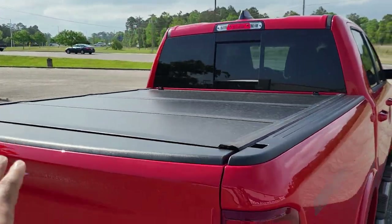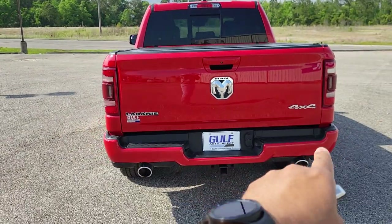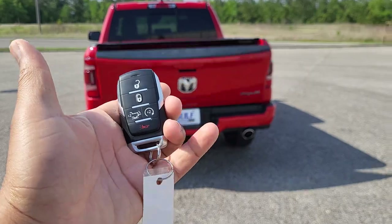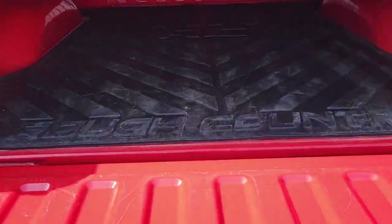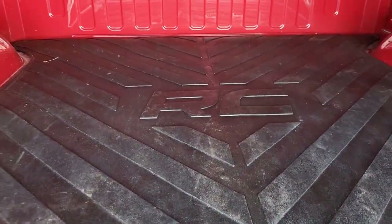And looking here in the rear, you can see it does have the bed cover. Everything looks good on the tailgate back here. It is 4x4, as you can see there. Got our dual tailpipes. Got a remote control tailgate with the slow drop. And we'll come right in here — it does have a rough country bed liner put in there.